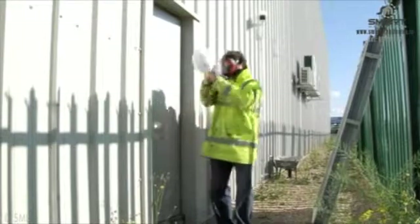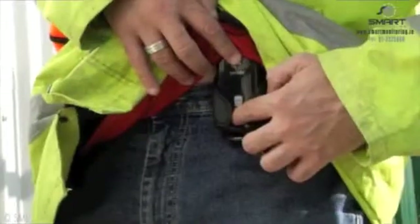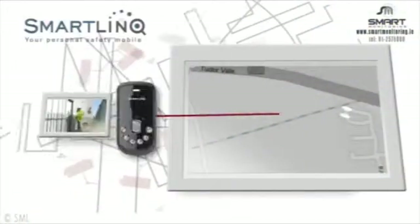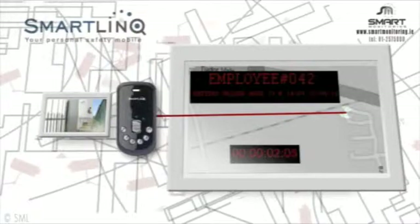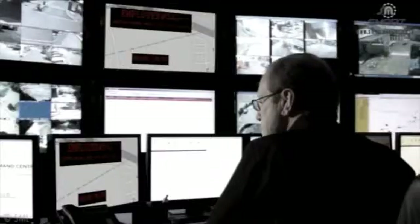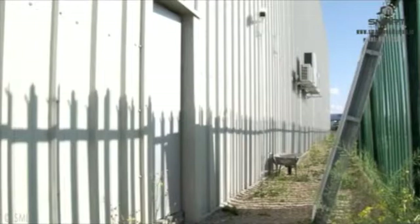Our Deadman Switch facility allows the wearer to identify that they are entering a hazardous area by pressing a button on the SmartLink. This alerts our command center that the wearer is active and about to commence work. The wearer must press another button on the SmartLink within a predetermined limit of time, which will alert the command center that they are safe and well.